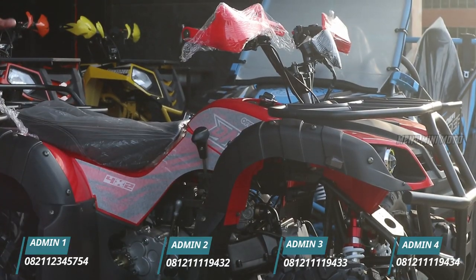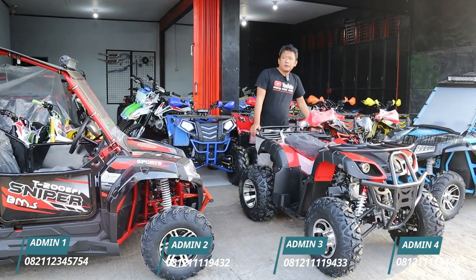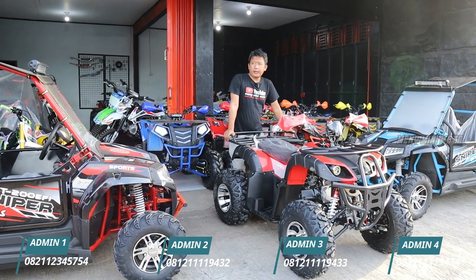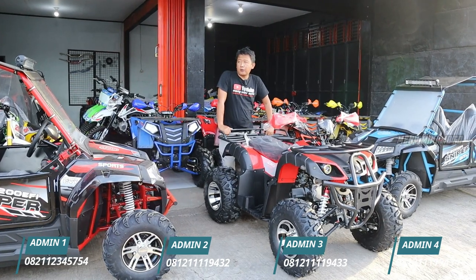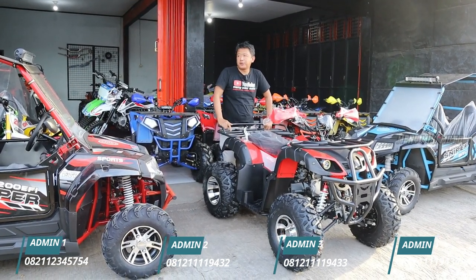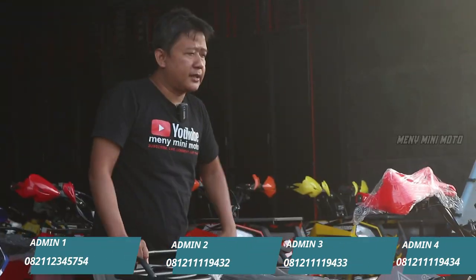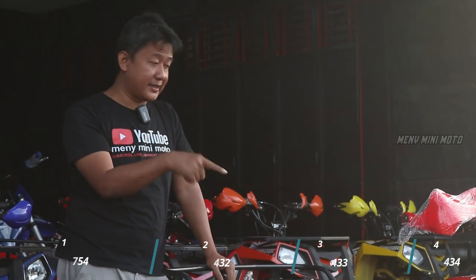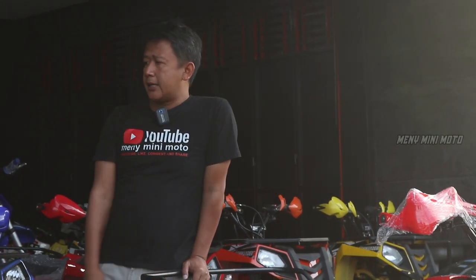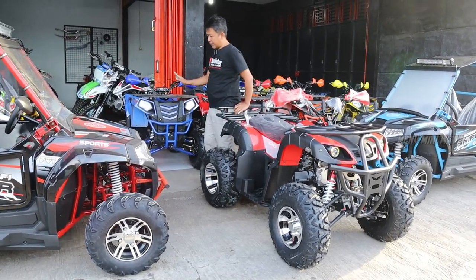Yang ready di saya sekarang ada warna biru, warna oren, dan warna merah. Harganya di 22 jutaan. Kalau pakai kelengkapan berarti 22 juta lebih. Kalau mau ambil partai banyak, silahkan hubungi marketing kita yang ada di deskripsi.